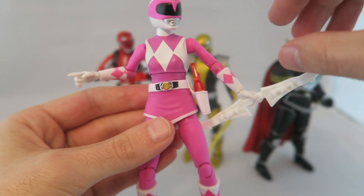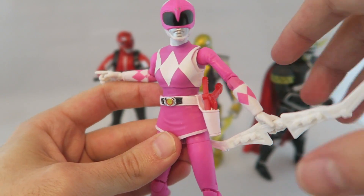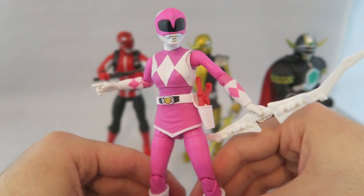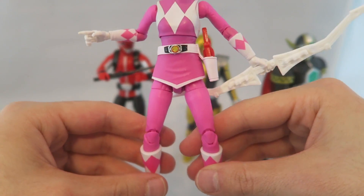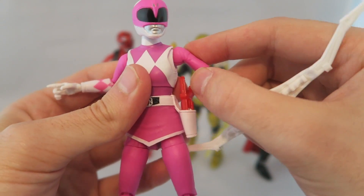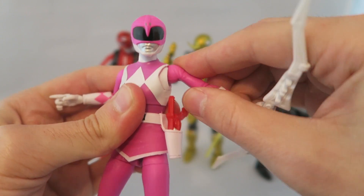I'm a little bothered by the discrepancies in the colors — this is a bit of a darker pink and this is a lighter one. Unless that's the way it is in the show and I never noticed, but I don't think it is. As you can see, it's a much more conservative girl mold than some of the Bandai America ones. And it's really our first girl mold — I was just realizing that. I think we got so many other ones for Legacy that I was thinking about it differently.